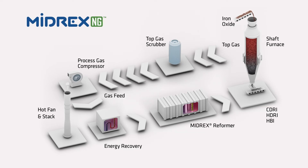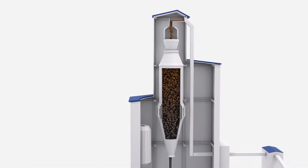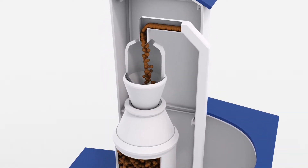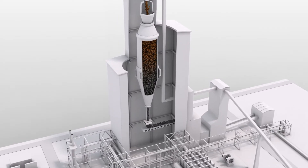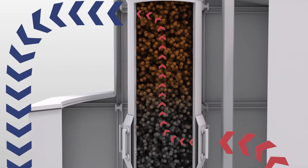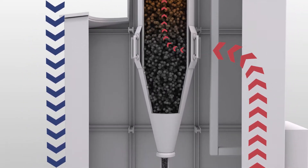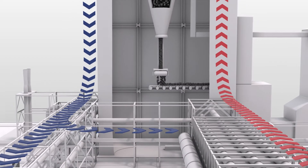The main feature of the MIDREX process is the reduction furnace. Raw materials in the form of either iron oxide pellets or lump iron ore are fed into the top of the furnace. A hot reducing gas consisting mostly of hydrogen and carbon monoxide flows upwards through the iron ore, strips the oxygen, and converts it to metallic iron, which is discharged at the bottom of the furnace.